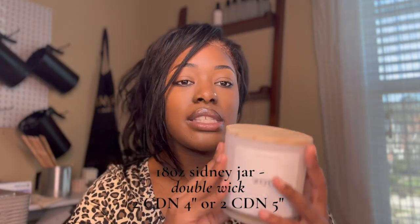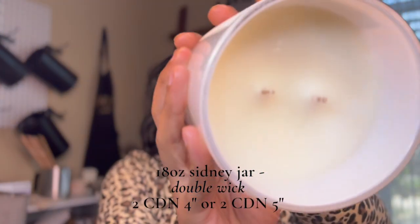CD wicks are going to be more for your softer waxes. I use coconut soy wax, which is a very soft wax, so that is why I went with that. It is important to know what type of wax you are using, the fragrance oil you're using, and the type of jar you're using, because all of that plays a role into how you go about choosing your wick. Candle dye also plays a role as well. This is my most popular jar — the 18-ounce Sydney — and I double wick all of these.